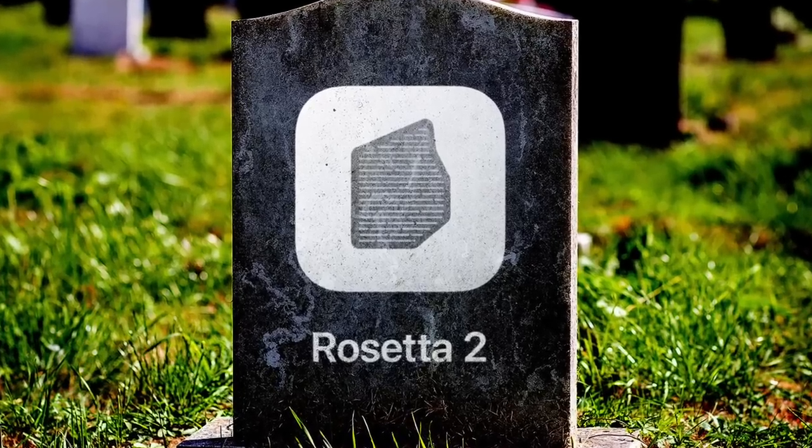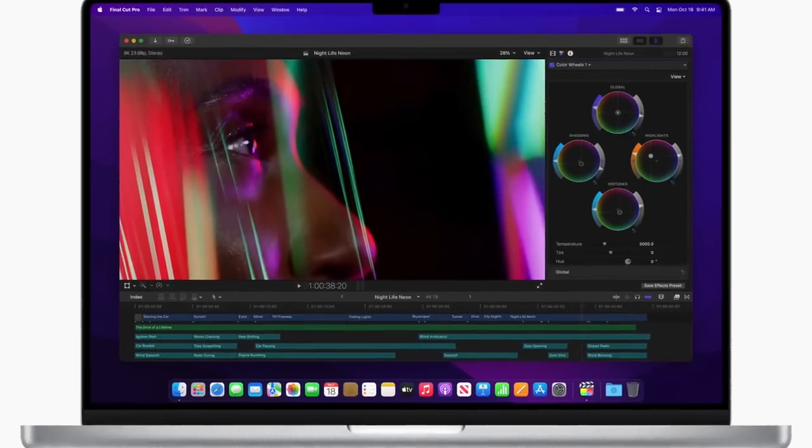On today's show: how soon should Rosetta 2 die? New MacBook Pros as reference monitors, and some of the coolest cushions you've ever seen.